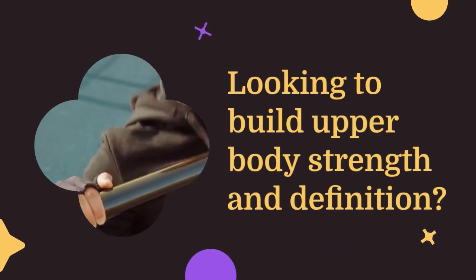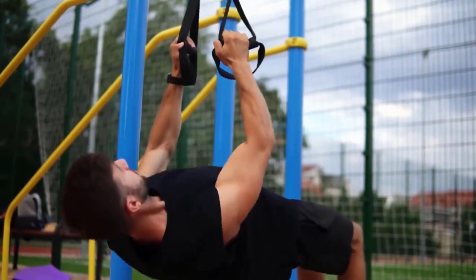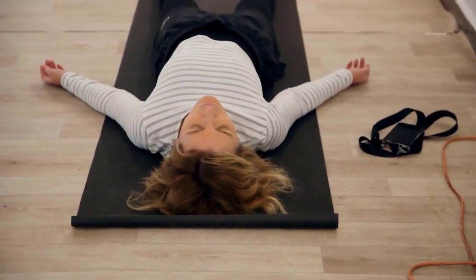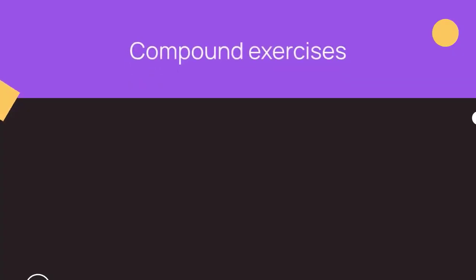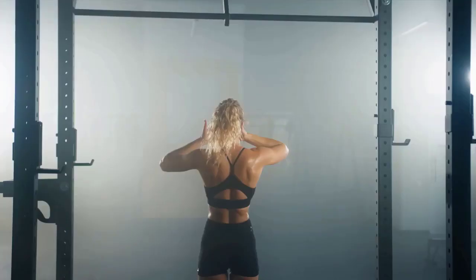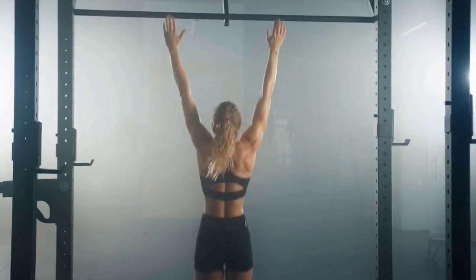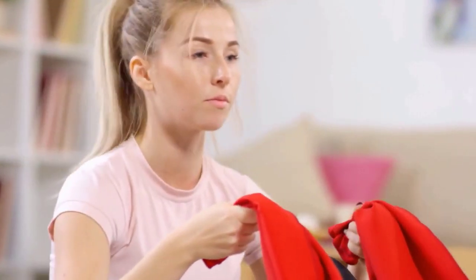Looking to build upper body strength and definition? Try incorporating compound exercises like pull-ups and chin-ups into your routine. These exercises target the back, shoulders, and arms, helping to sculpt and strengthen the upper body. If you don't have access to a pull-up bar, inverted rows using a sturdy table or barbell can provide a similar workout.